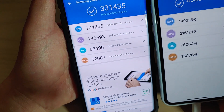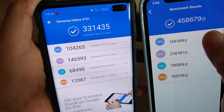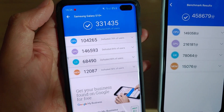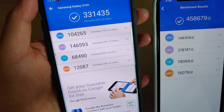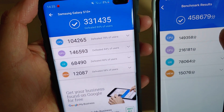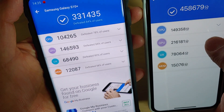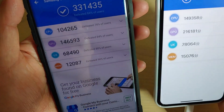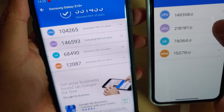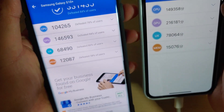If you look at the breakdown, you can see the CPU gets a quite high score of 149,000 on the iPhone, while Samsung only scored around 104,000 — quite low in comparison. The GPU is also a lot higher on the iPhone 11 Pro. The UX is almost nearly the same, with only a difference of 10,000. And the memory on the iPhone also gets a higher score as well.